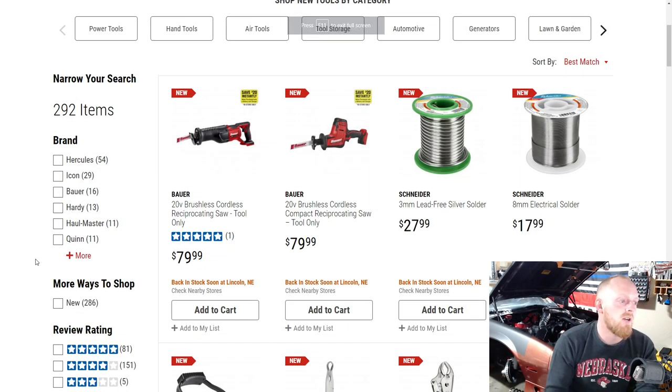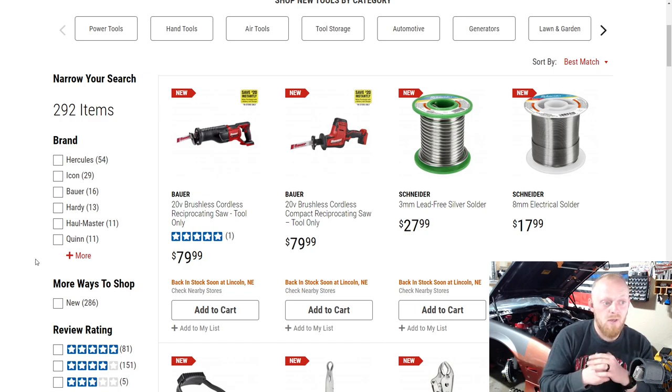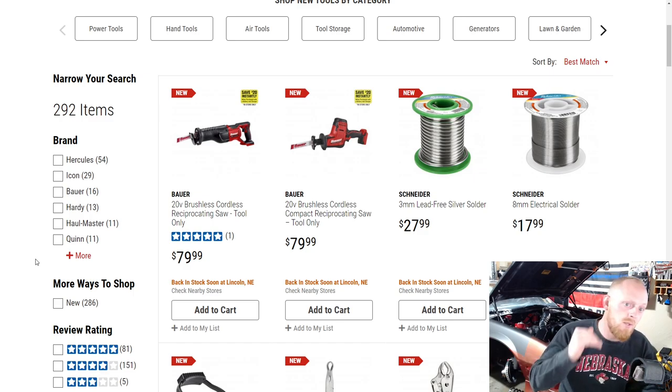Hey YouTubers, welcome back to TonyTheTechnic's channel. Today we're going into another video on Harbor Freight's new tools list. I like to do these once a month or so to keep everybody up to date on what's new. I'll go through the list and stop around the same point the last video ended, because Harbor Freight doesn't really remove things from the new tools list until it's at least a year old. The further you go, the older the items get.